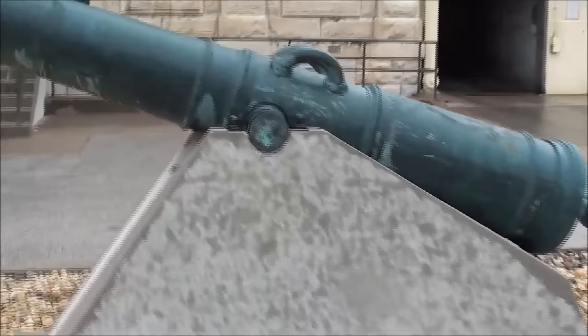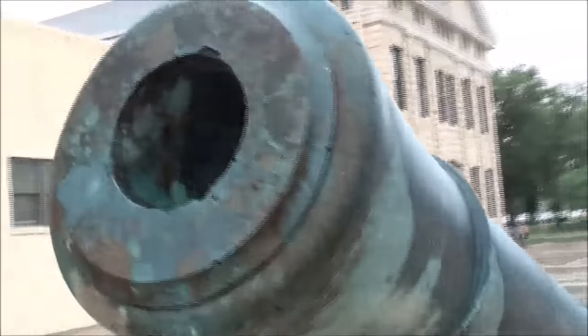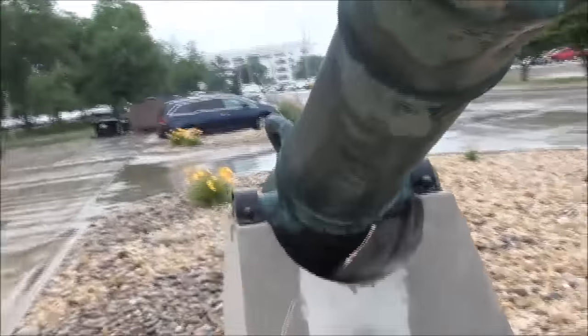There's a big brass cannon outside. The signs on the doors say sorry, we're closed.